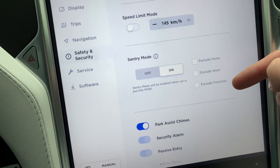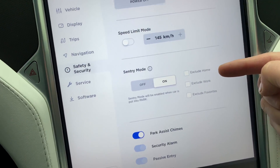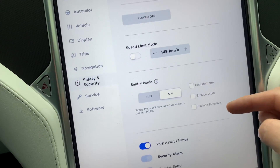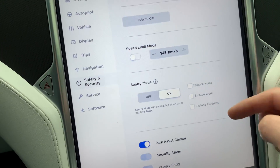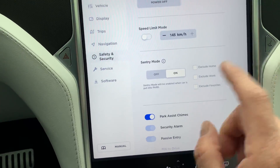Except they give you three exclusions: exclude from home, exclude from work, and exclude from favorites. That has to do with entries or addresses you've put in for your home and work in the navigation system, and anything you've set as a preference. So you can exclude those if you don't need it — for example if you're parking in an underground garage — although I do recommend you turn it on anyway.